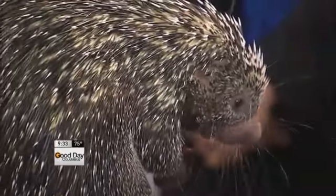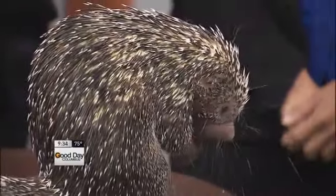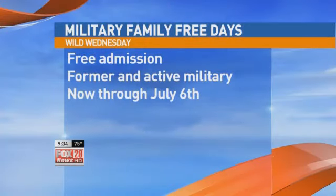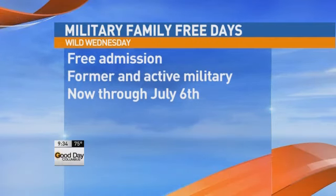This weekend is a big weekend at the zoo for military families. We definitely want to thank our serving members and past serving members of the military — they can get in absolutely free with their immediate family, and that's through the 6th of July. What do they have to show for ID? Just their military ID or proof of serving. And if they don't want to go to the zoo, Zoombezi Bay is a great place to go — they get discounted tickets there as well. Perfect for this 4th of July weekend.